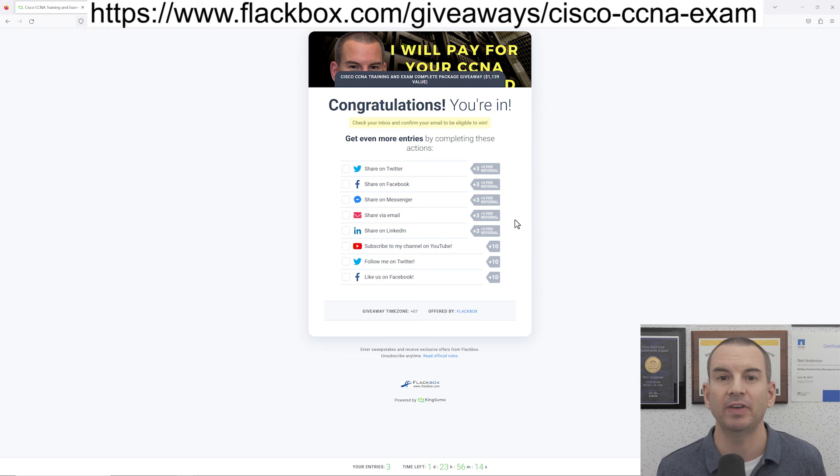Okay, that was everything I needed to tell you. You can see the link to enter the competition at the top of the video here, and I'll also share it in the YouTube description as well. So get your entry in and I wish you the best of luck.